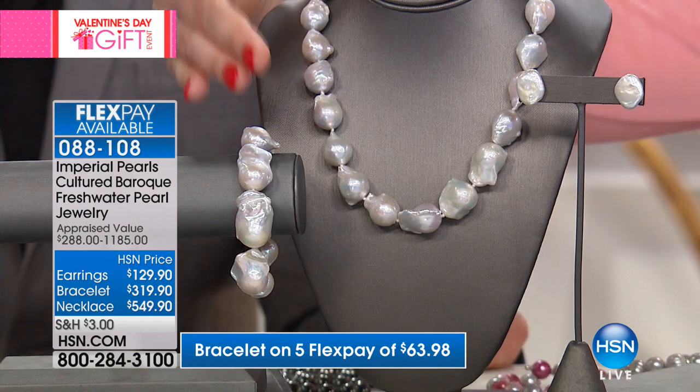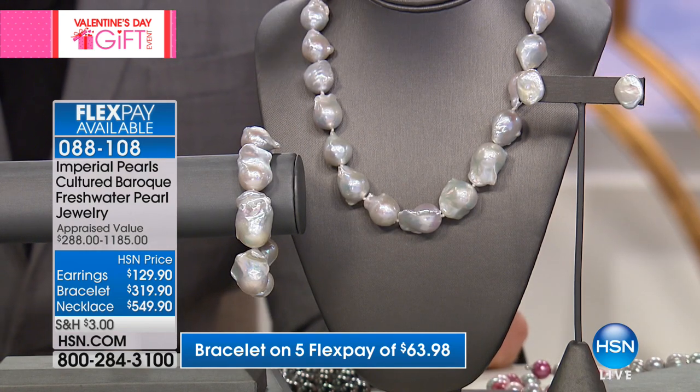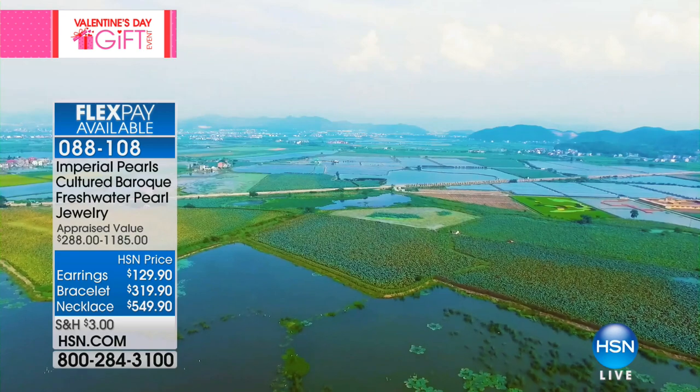We have the earrings, the bracelet, and the necklace. The whole collection is extremely limited — just about 25 in each. The way the pearl world works is it really is a gem hunt. We travel to the pearl farms, the international jewelry shows, meet with our farmers and get our hands on what they have to offer. When we're over there, we're hunting for amazing opportunities, one-time-only buys, and unique, interesting things that have been harvested from the waters.